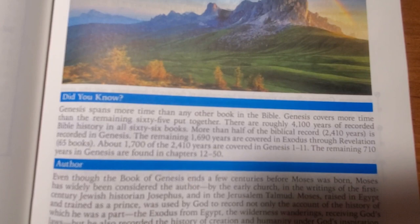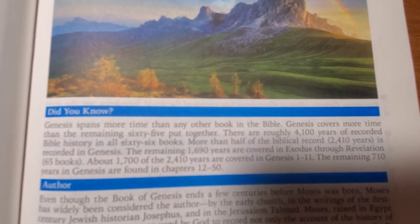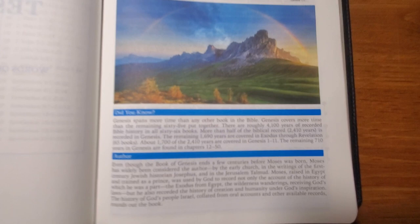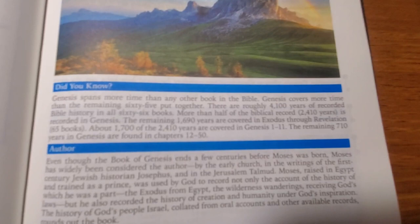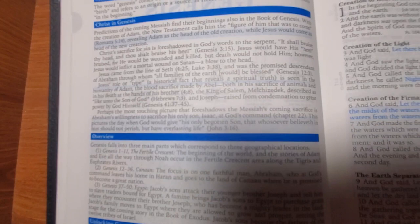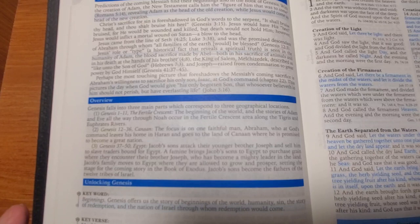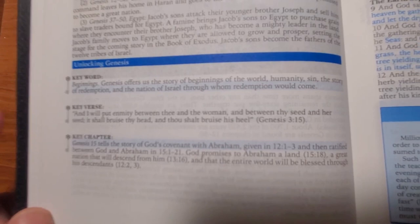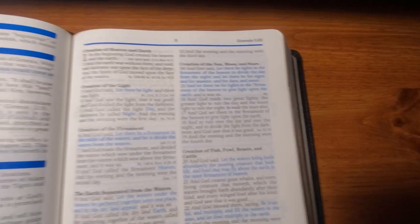They also have a section called 'Did You Know,' which gives you an amazing little tidbit of knowledge about the particular book you're reading. It's got a little outline on the author and background information. There's also a section called 'Christ in Genesis' that basically points out all the places where Christ is mentioned - either figuratively or in his pre-incarnate form - in the book of Genesis. Then down here you've got 'Unlocking Genesis,' which gives you keywords, key verses, key chapters - the stuff to pay attention to.